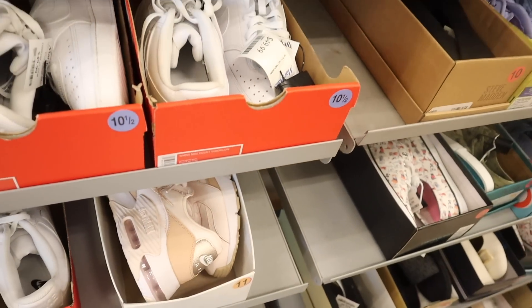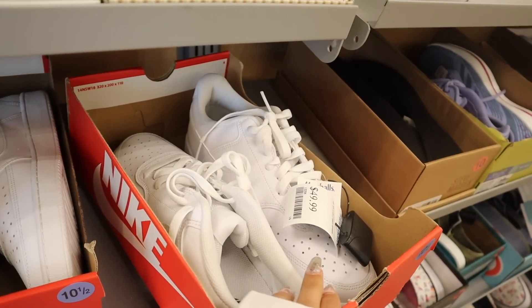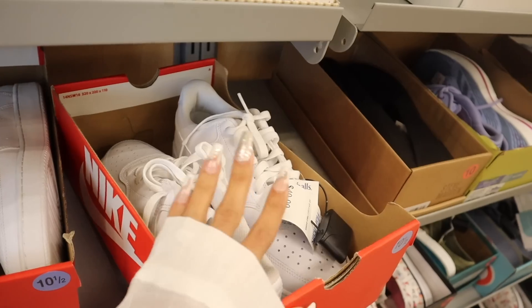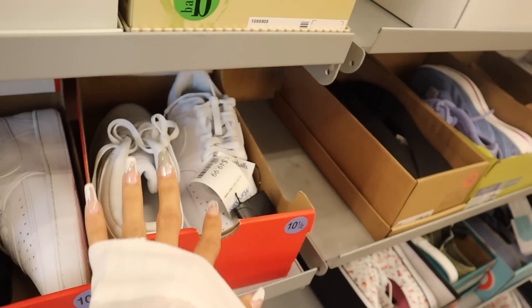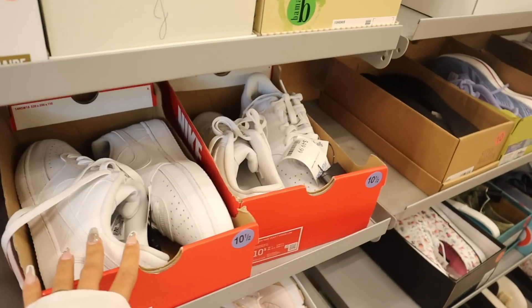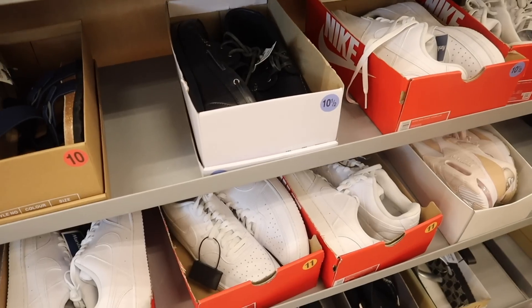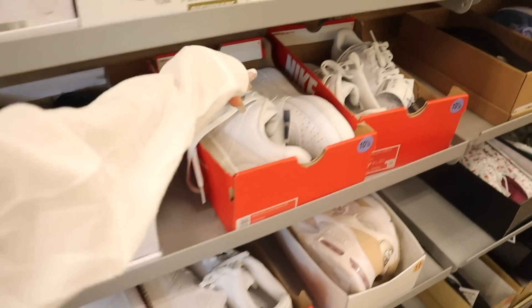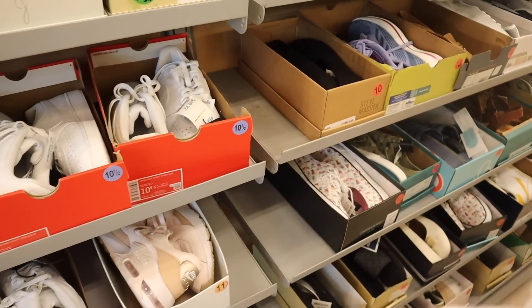Look at the next Nikes — this one is so cute, priced at $50. You can always exchange out the laces for neon or pastel — that's why I love all-white shoes. They have a few size 10.5 and size 11. If I can find these I'll definitely pick them up, along with the rose gold pink ones — they're so pretty.